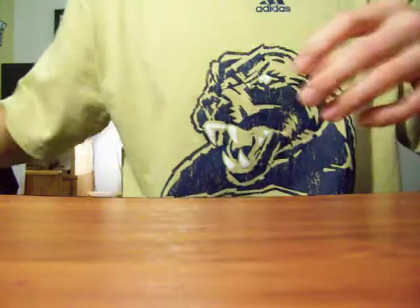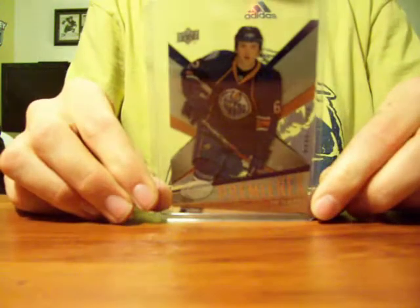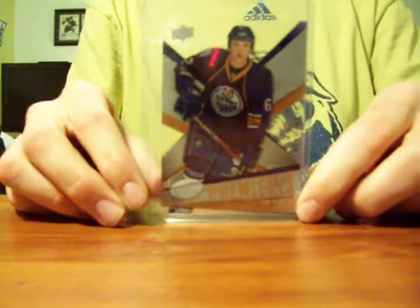Also from that set, I got a Tim Sestito rookie card, numbered 316 out of 199. Don't know if you can read that, but pretty cool.